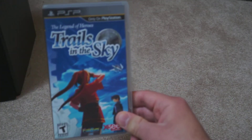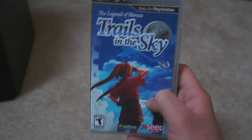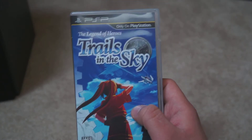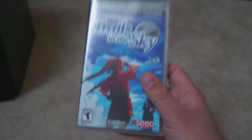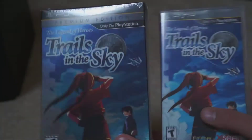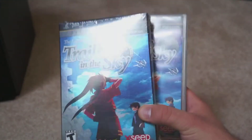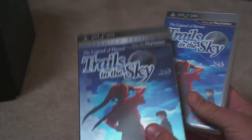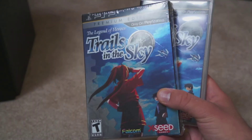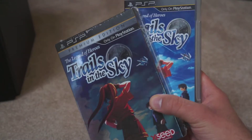Next up we have Trails in the Sky, a game by Falcom that is really, really gorgeous. I believe it started its life on the PC — the series probably dates back to the original PC Engine, but this particular game was a PC-only title that they ported to the PSP. I actually have the Limited Edition, and I also picked up the regular edition for $15 on Amazon. From the little I've played, it's an absolutely gorgeous RPG, and I'll look forward to getting into it more.